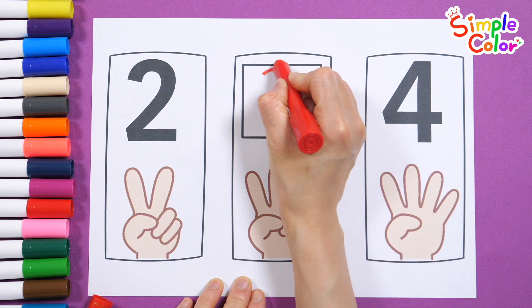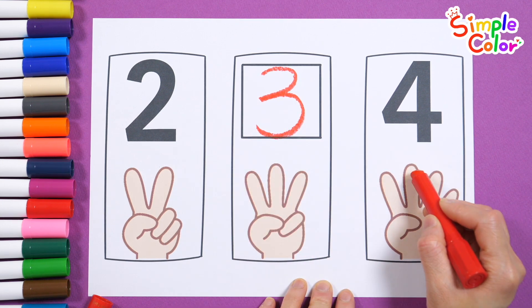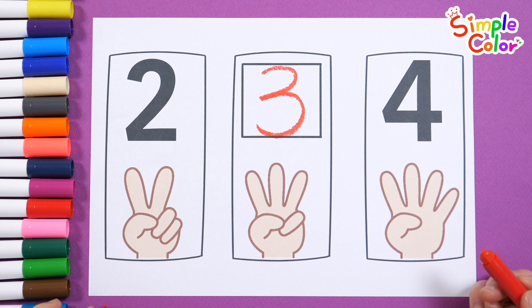Let's write down the numbers. 3, 1, 2, 3, 4. Great job!